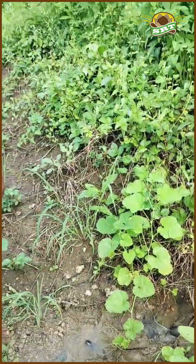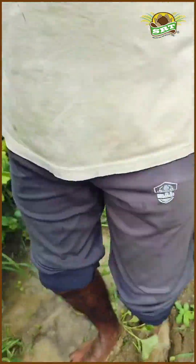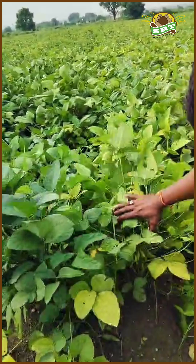The water from that field is actually flowing through ours — see, it's all draining away. That's the benefit of SRT farming. The crops haven't suffered any water damage because they are on raised beds.